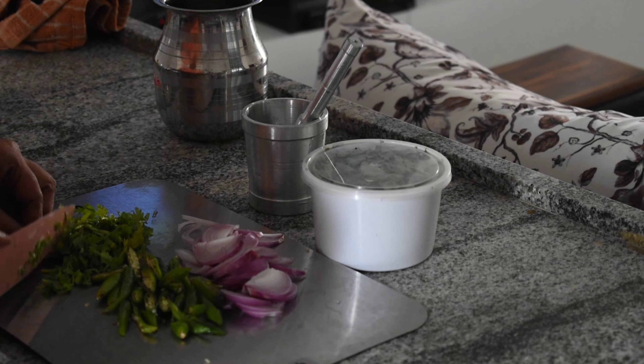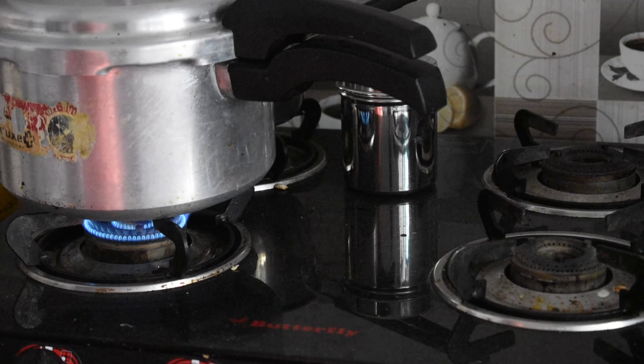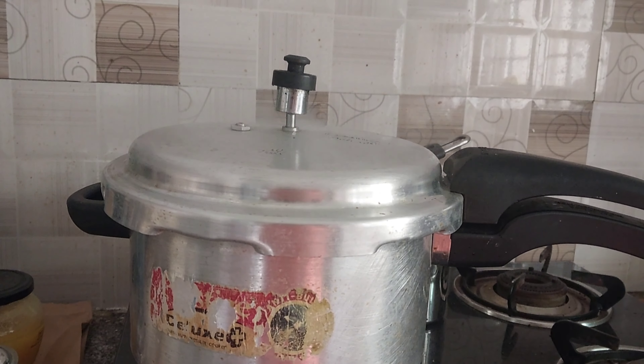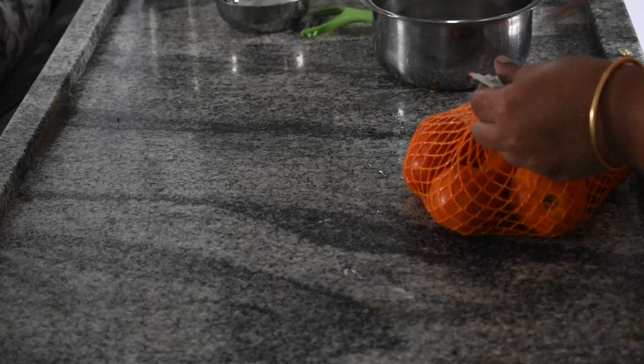Meanwhile, power was down and I had to shift the pressure cooker from the induction stove to the gas stove. I personally prefer induction stove over the gas stove for time efficiency.